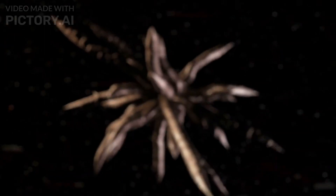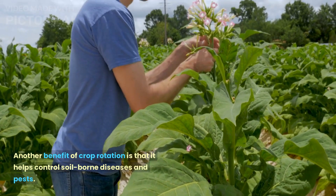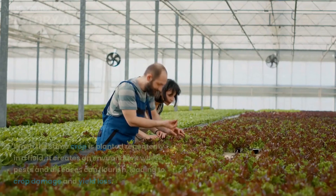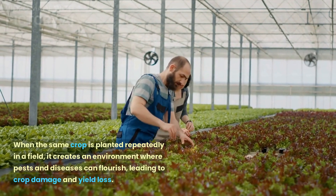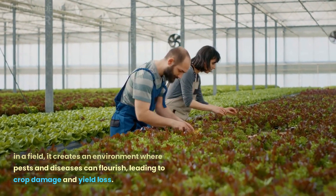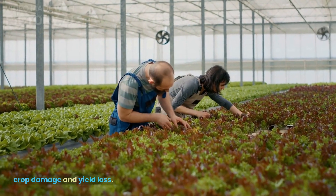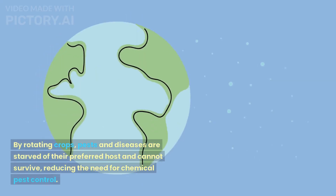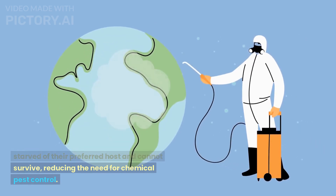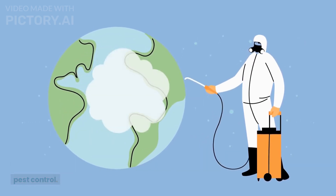Disease and pest control. Another benefit of crop rotation is that it helps control soil-borne diseases and pests. When the same crop is planted repeatedly in a field, it creates an environment where pests and diseases can flourish, leading to crop damage and yield loss. By rotating crops, pests and diseases are starved of their preferred host and cannot survive, reducing the need for chemical pest control.